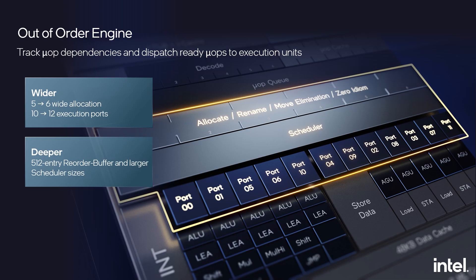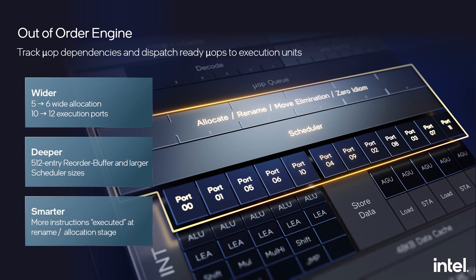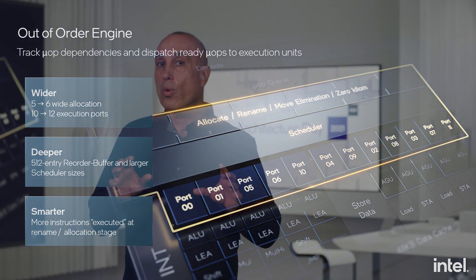To further improve both performance and power efficiency, the core's smart features enable collapsing dependency chains by executing some simple instructions at the allocation stage, thereby saving resources down the pipe. This allows other operations residing on the critical path to run faster, while better utilizing execution bandwidth and saving power. With a wider, deeper, and smarter out-of-order engine, we also wanted to enhance our execution units significantly.